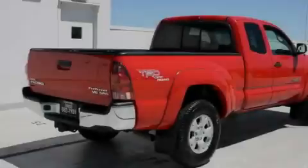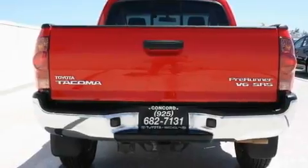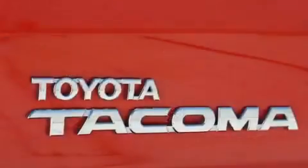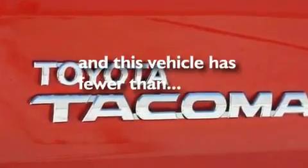Its top features and packages include an off-road package, cruise control, a sliding rear window, a CD player, alloy wheels, a passenger side vanity mirror, an anti-lock braking system, dual airbags, and this vehicle has fewer than 33,000 miles on the odometer.